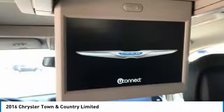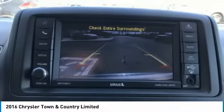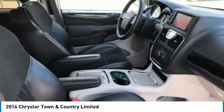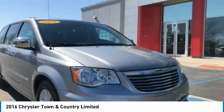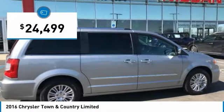Town & Country's V6 engine provides plenty of power while still providing the fuel efficiency you look for in a vehicle. Tow up to 3,600 pounds when your Town & Country is equipped with a towing prep package. Seat 7 comfortably and choose from stow-and-go seating or the innovative swivel-and-go seating, and it is priced below $25,000.